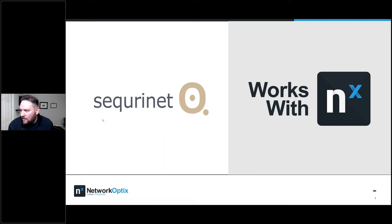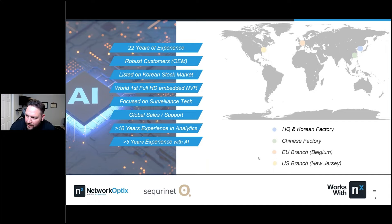Thank you for attending the SecureNet works with NX webinar. We've got Chris and Luke Lee here from SecureNet. Chris is going to be driving the presentation and Luke is going to be helping out. There's chat and a questions section — you can throw questions in either one, and they'll be reviewed throughout the presentation or answered at the end.